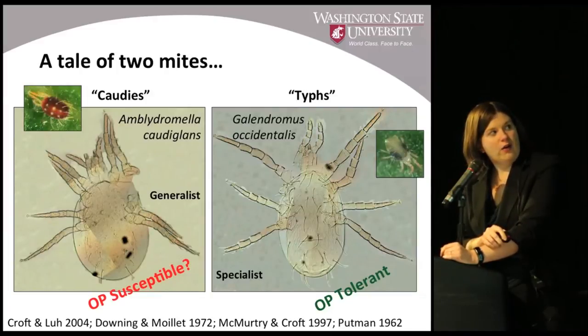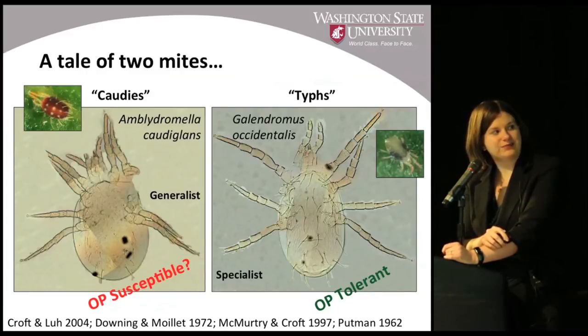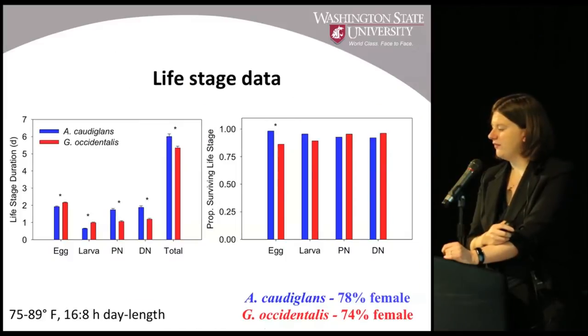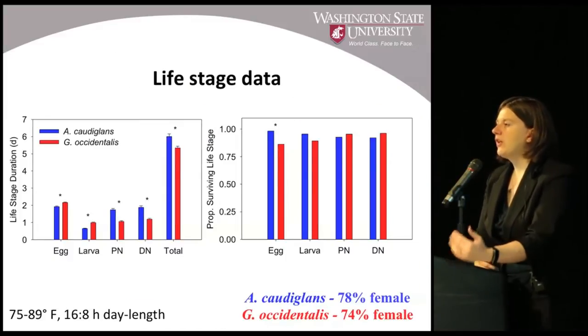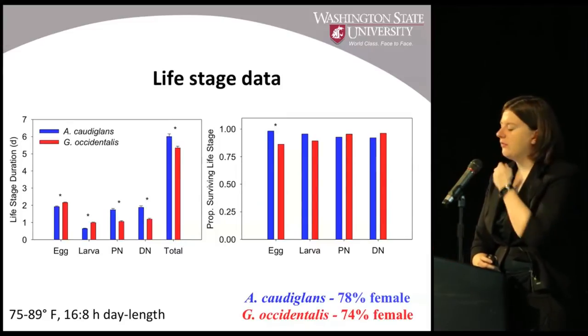Additionally, we know that the TIFF — western predatory mite — is organophosphate tolerant. What we don't know is just how organophosphate susceptible caudaglans is. So I decided to test these things in the laboratory and determine exactly how these species differ.